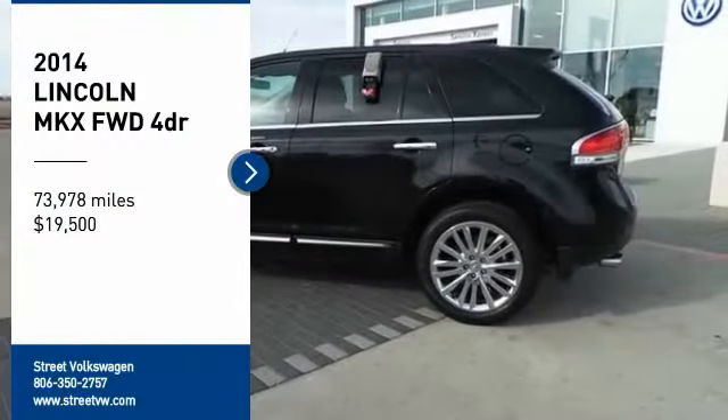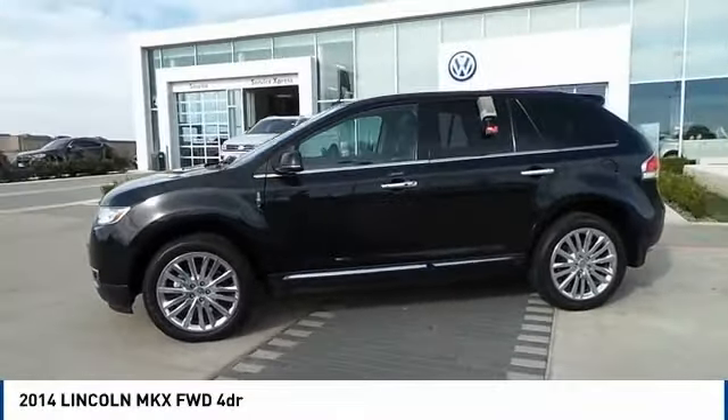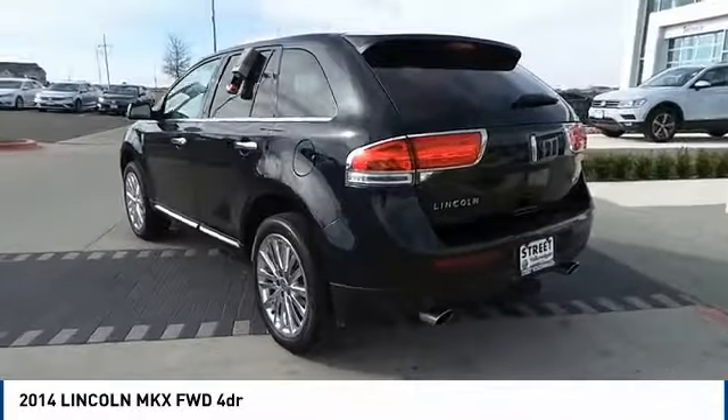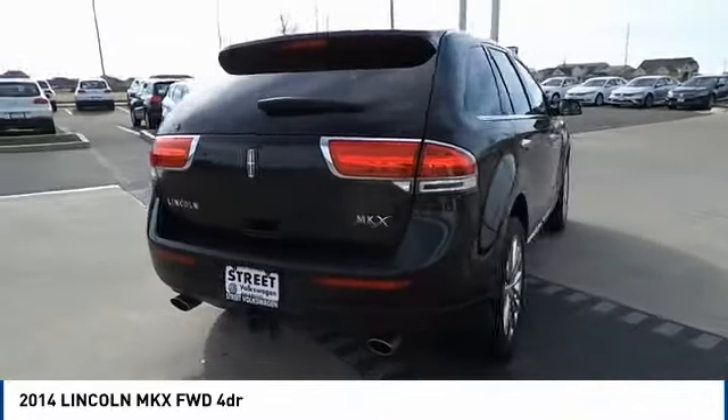Come test drive the 2014 Lincoln MKX. The Lincoln MKX offers performance and a distinctly powerful ride that's ahead of the curve, boasting excellent launch and acceleration with a powerful engine that delivers plenty of horsepower.